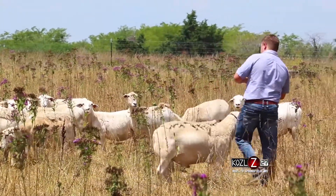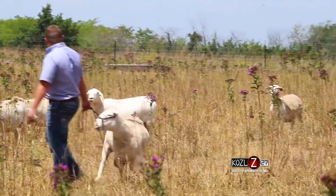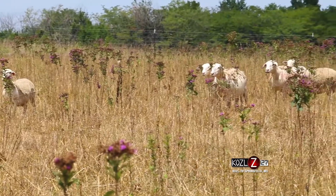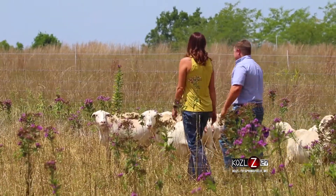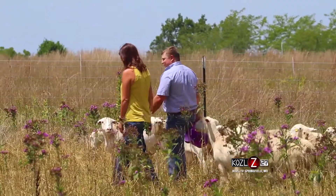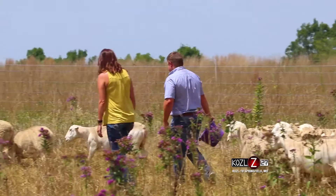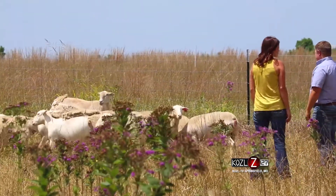These dorper sheep have something many breeds don't — they're a more moderate-sized animal. They are smaller in frame size compared to Rambouillet and Suffolk type sheep, which are bigger frame-score animals. But they'll weigh just as heavy as those other breeds because they've got so much muscle shape and rib capacity.